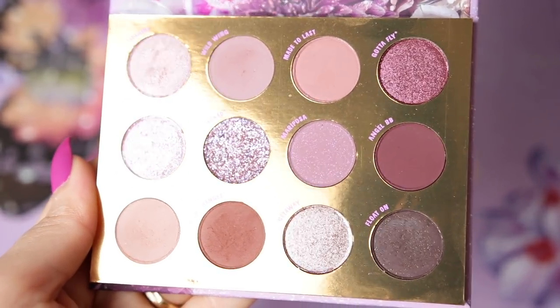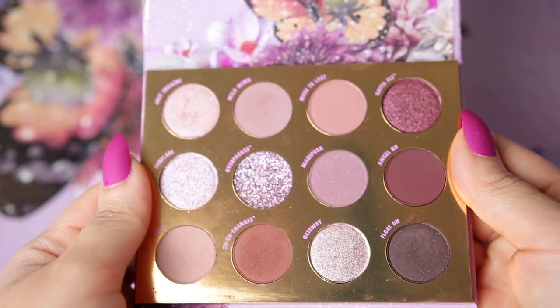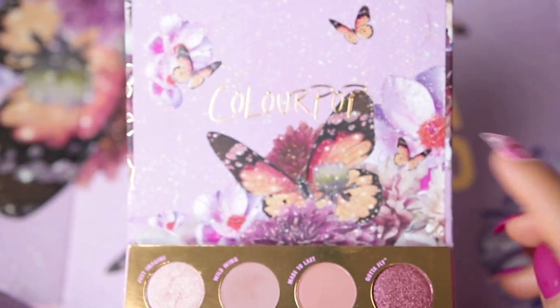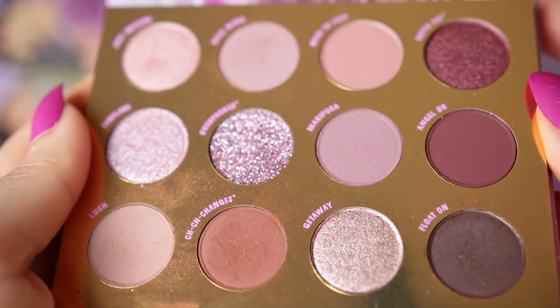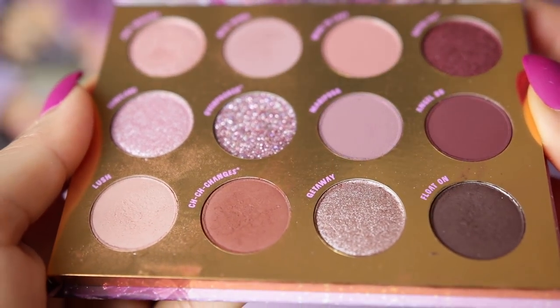The shadows work really nicely and aren't that intense overall. I feel like they would work for anybody, even if you're just getting into makeup. The colors are absolutely beautiful and you could create many different looks. They blend really well — I didn't have any problem. Bear with me since this is a first impression. The only shade I didn't like is one of the glitter shades.